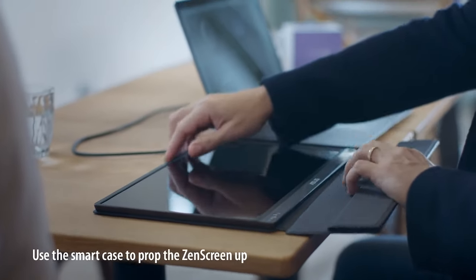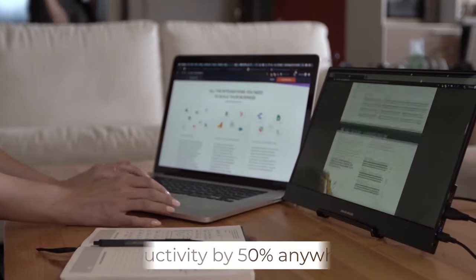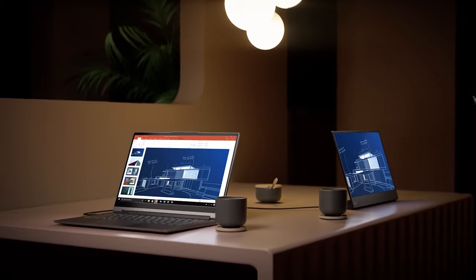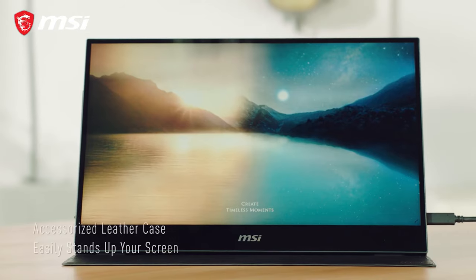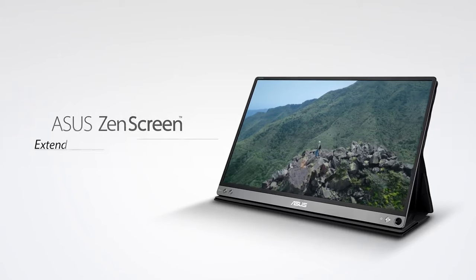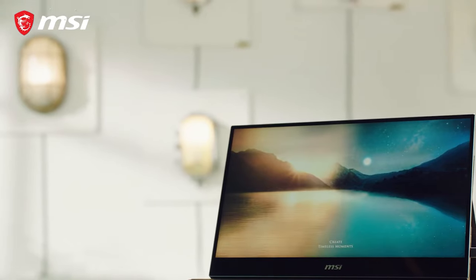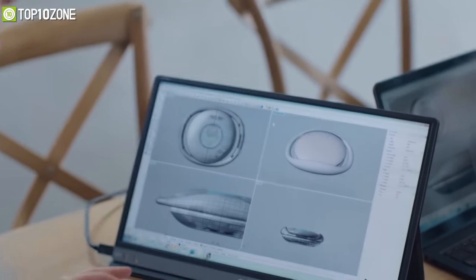Portable monitors are an excellent way to improve your productivity as you can easily connect them to a desktop or laptop to streamline your workflow. They are also a perfect option for those who like to work on the go. As there are tons of portable monitors out there, choosing the right one for you can be a real challenge. So in today's video we will show you the top 10 best portable monitors that can undoubtedly amplify your workflow and boost your productivity.